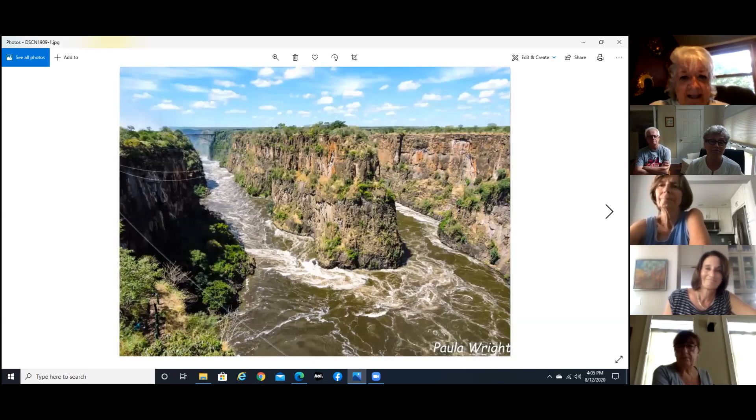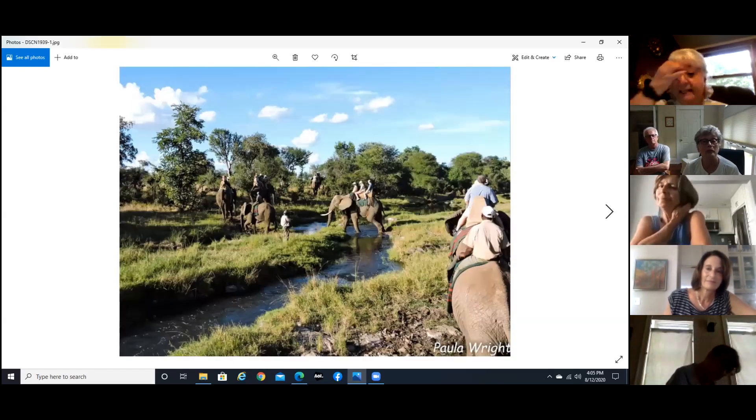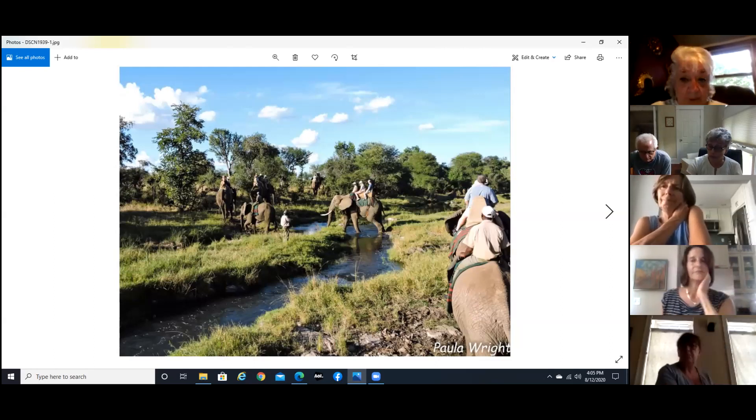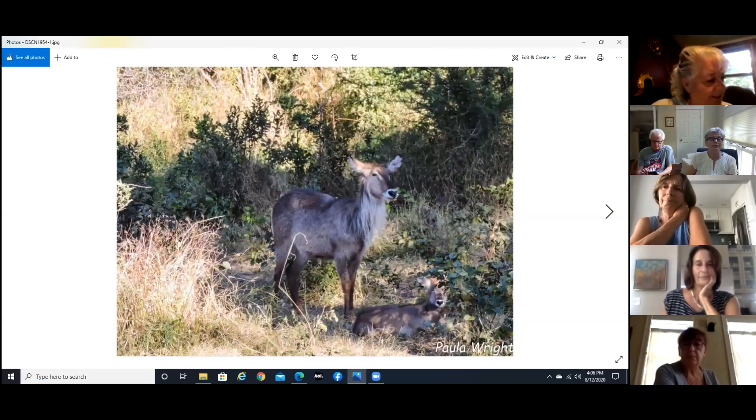This is in Zimbabwe — an elephant safari. These are very well-treated animals and they love to go on safari; they like having people around. They let the babies come along with the elephants so that if they want to be with their mom, they can.